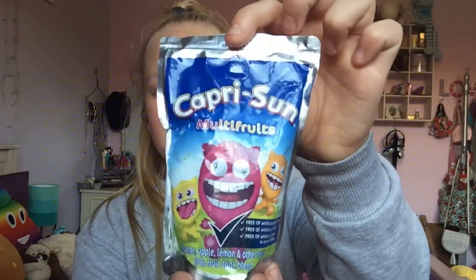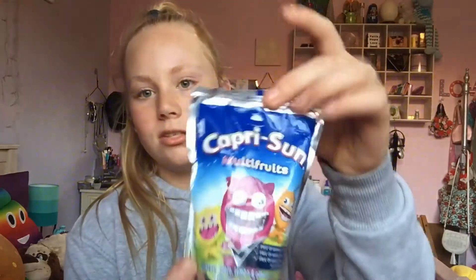Then I got some Capri Sun - I don't know if you guys know what that is, but hopefully all the South Africans would know! It looks like this - it's like a juice kind of drink. This one is the orange, apple, lemon and other fruits flavor, and it comes with a little straw on the back.